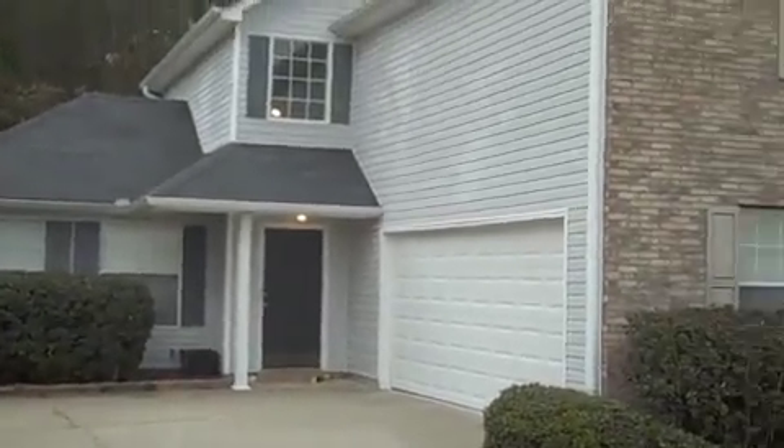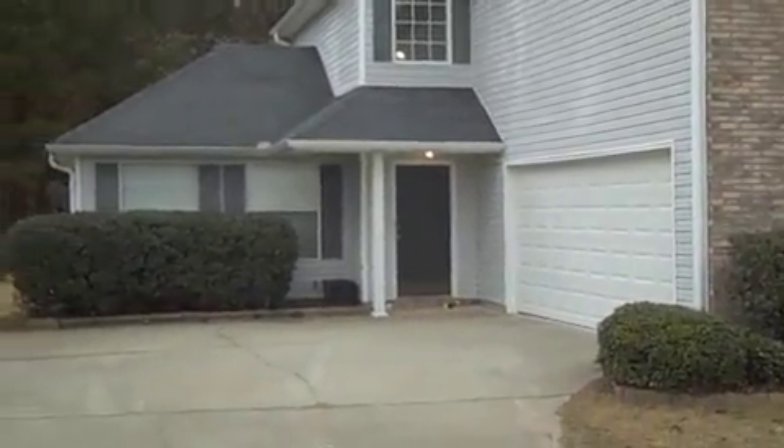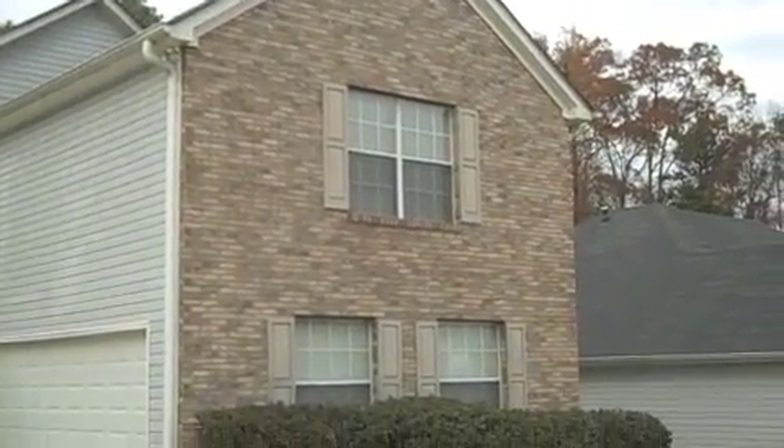That concludes our tour of 263 Eagle Way. For more information or to apply online, please visit rentfrombravo.com.